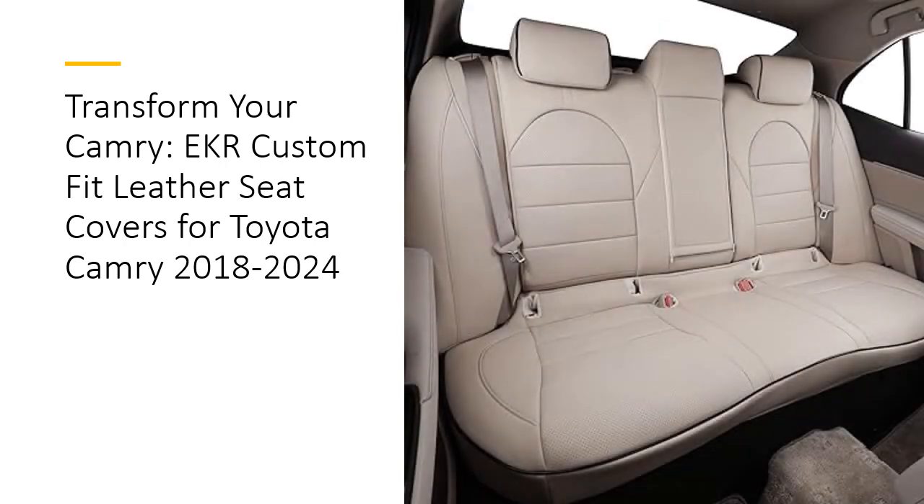Enhanced Comfort and Style. Not only do EKR Seat Covers protect your seats, but they also add value to your car's interior with a refreshed, luxurious look. The breathable leatherette material maintains a comfortable temperature in extreme heat and cold. Customers rave about the quality and value, noting that the covers look great and are worth every penny. With a two-year limited warranty, you can trust in the durability and performance of EKR Seat Covers.